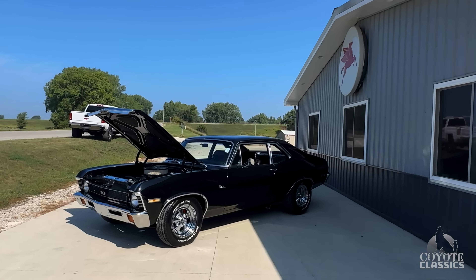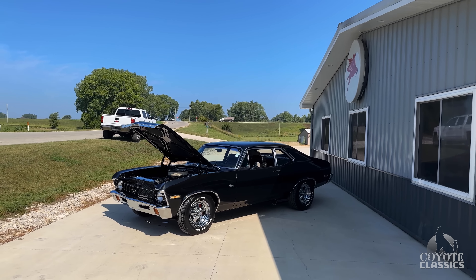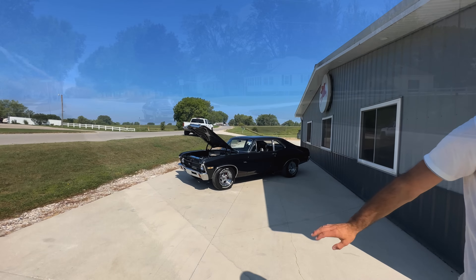This is a factory SS car — K-code. All new updated suspension and rear end. This thing drives as good as it looks.